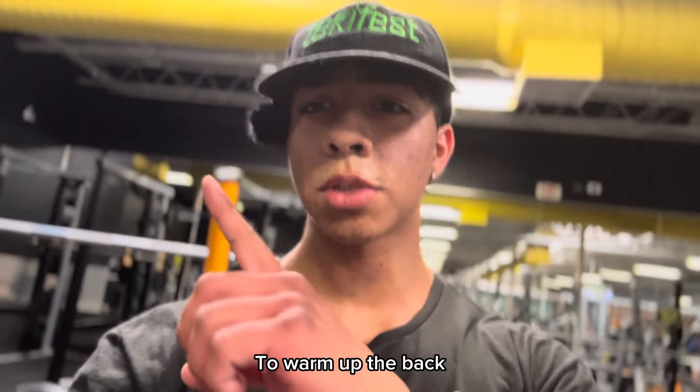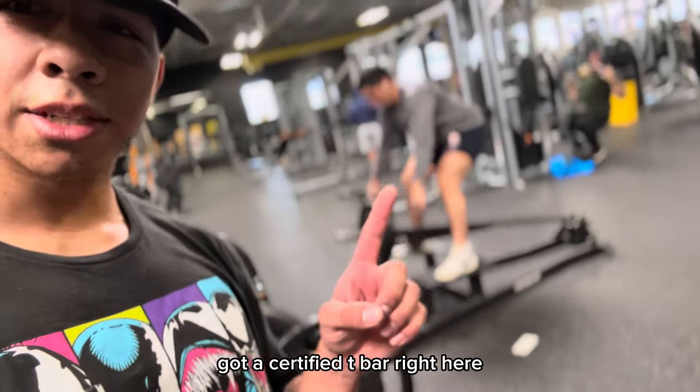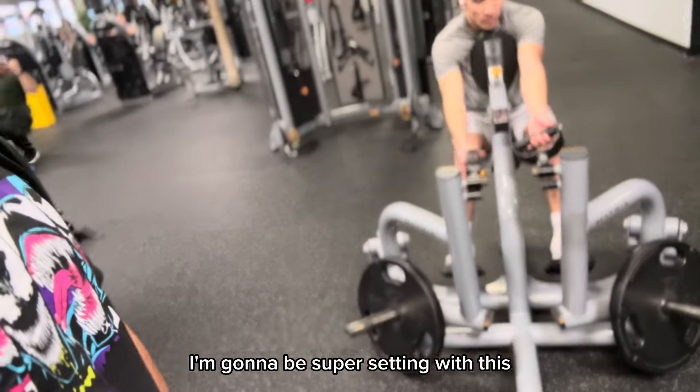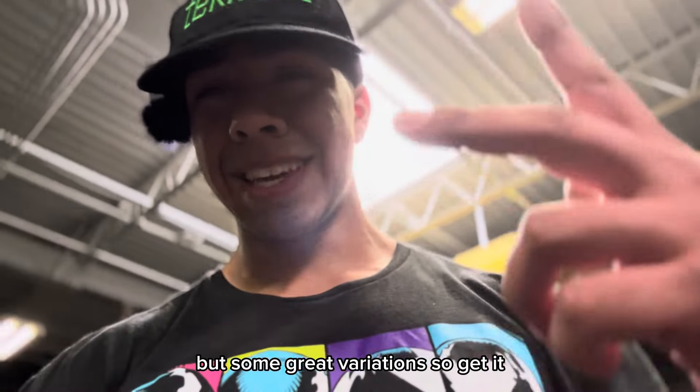For the first day we did some pull-ups to warm up the back, and now here at Gold's they've got a certified t-bar row right here. I'm gonna be super sending it with this machine. They've also got some great variations, so let's get it.